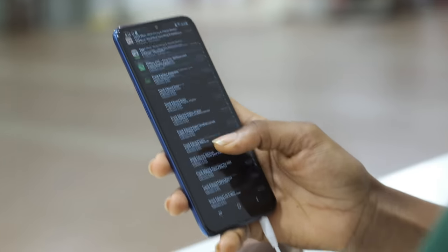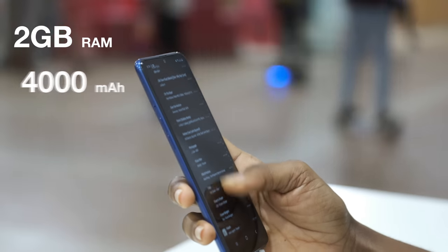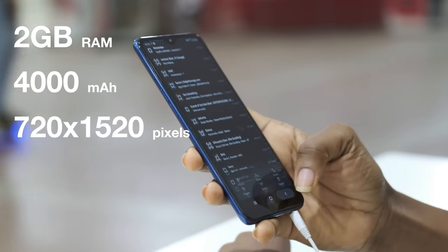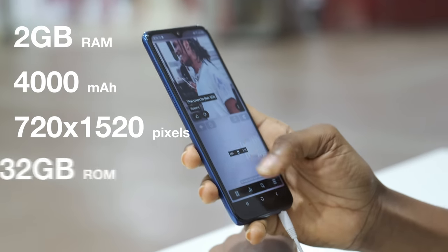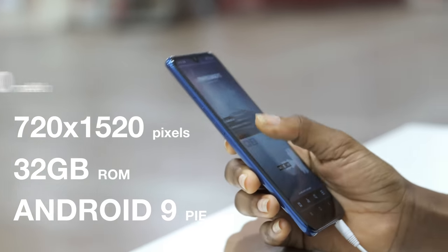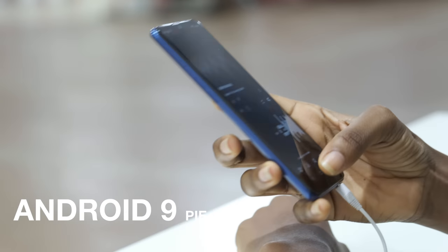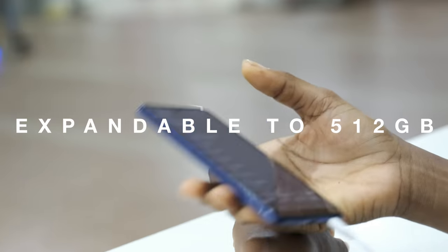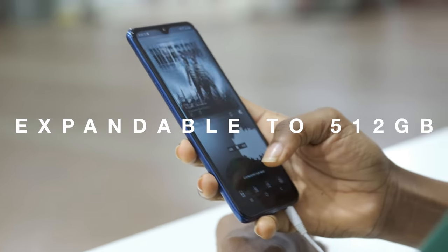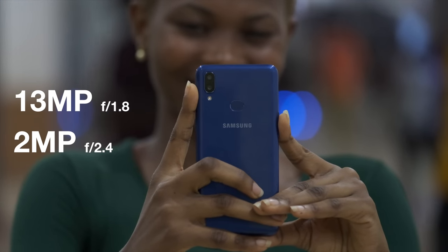Straight into the specs: you've got 2GB of RAM, a 4000mAh battery, a 6.2 inch screen that's 720x1520 pixels, 32GB of internal storage, and the phone runs on Android 9.0. When you pull out the sim tray, you get an option to use 2 sim cards plus an SD card expandable up to 512GB. The octa-core CPU is clocked at 2GHz and there's a fingerprint sensor on the back.